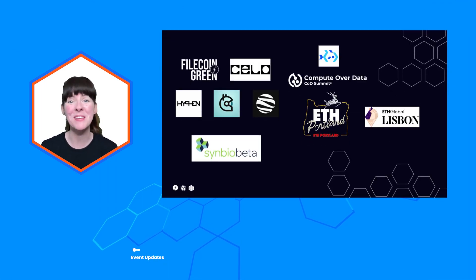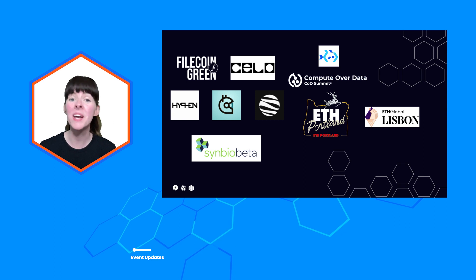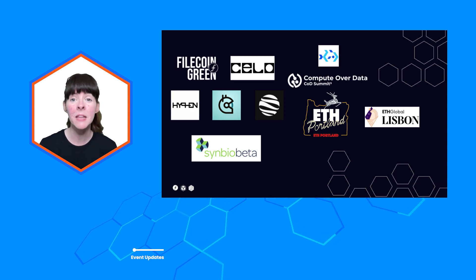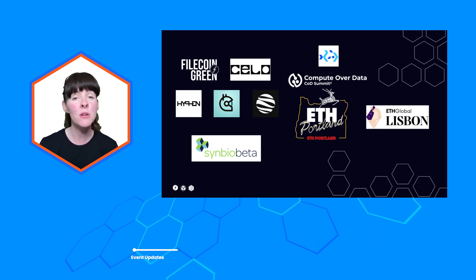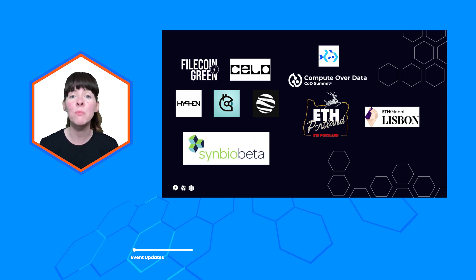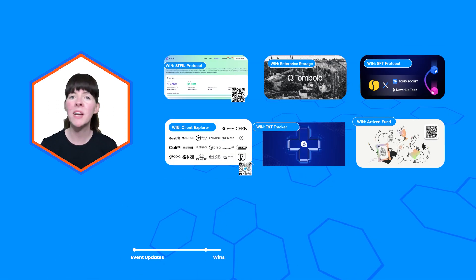The last month has been super busy for the community. The Filecoin Green Team, Sailor Foundation, Hyphen, Gitcoin and Symbiotica got together online to talk about sustainability. The Bacalao Team hosted the Compute Over Data Summit in Boston. Folks got together for ETH Portland and ETH Lisbon, and Filecoin Storage Leaders connected with researchers and data stewards at Symbio Beta 2023. It's been a really exciting month for the community with teams logging lots of wins.